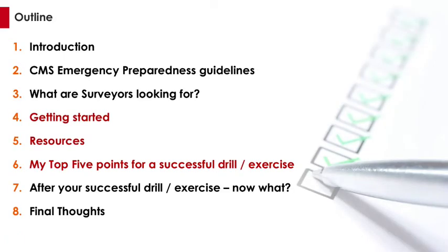So where we're going to go is a brief introduction. I'll talk about the CMS Preparedness Guidelines, a little bit of what surveyors are looking for. Let's talk about how to get started on the drills and exercise portion, what resources you have, and my top five points for successful drills and exercises. Then once you do the drill or exercise, now what? You do have work to do. Then I'll pose a couple of final thoughts.